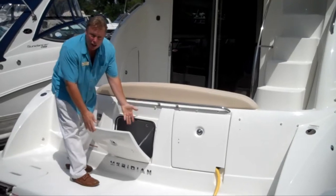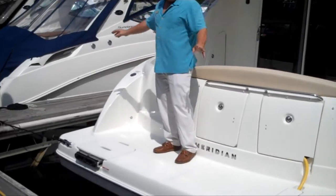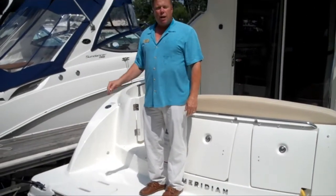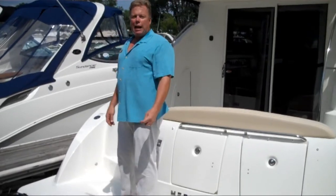Some more storage here. Great non-skid all the way out, easy boarding from either side whether you're rafted up or in a different dock situation. A really nice three-step ladder that goes deep — mature adults can get on and off the boat easily. Let's go check the cockpit out.